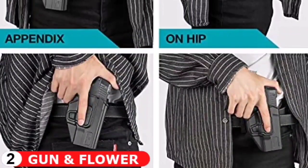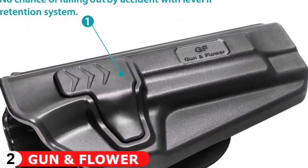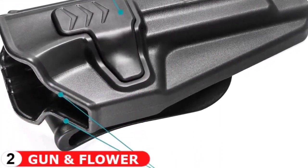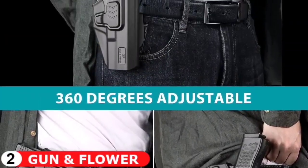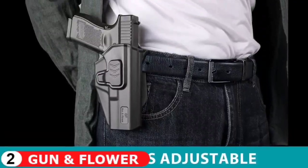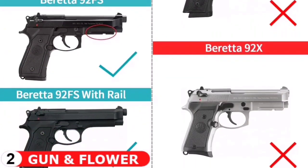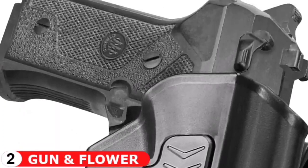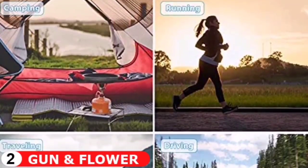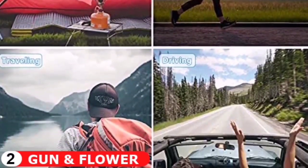The paddle is 360 degree adjustable for all carrying positions. Level 2 retention with index finger release system, that means your weapon will stay in the holster without any chance of falling out unless you press the release button to make your smooth draw. Perfect for law enforcement and personal use. This carry holster is tailored for Beretta 92FS / Beretta M9, Beretta 92FS with rail. Our injection molding system makes sure that every one of our holsters is not only precise and a perfect fit, but also durable and sturdy.